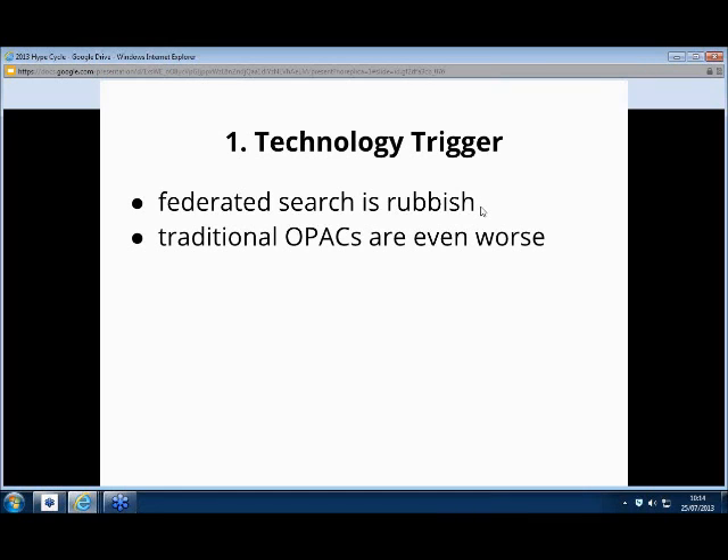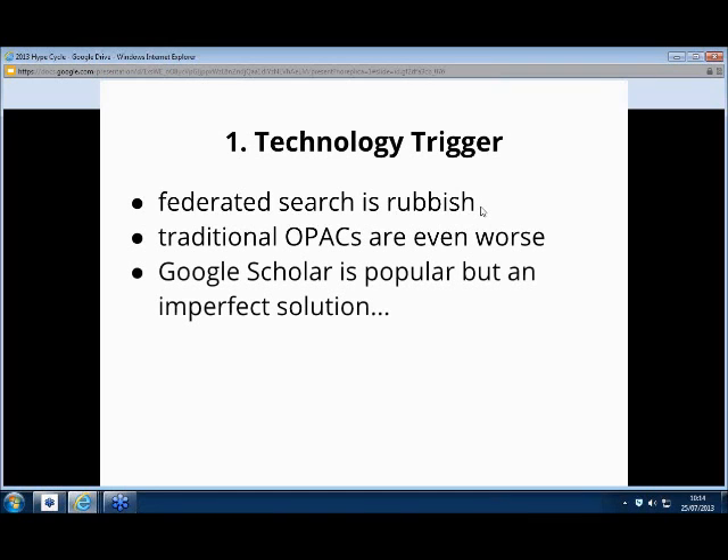OPACs, I'd say, are even worse. So, analysis: a lot of students were going straight to Google Scholar, a lot of academics were telling their students to use Google Scholar and go to the library. We were seeing around about 25% of the traffic to the link resolver coming from Google Scholar. So we felt we've got to do something — we're kind of losing our audience here.